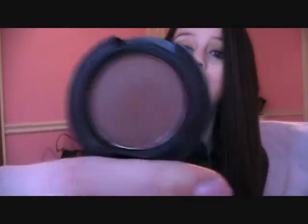The next eyeshadow I got was Swiss Chocolate, a brown. I have so many browns but I wanted another transition color and something for my lower lash line. This is a matte eyeshadow and it is so pretty. I almost took it out of the bag to use it today.